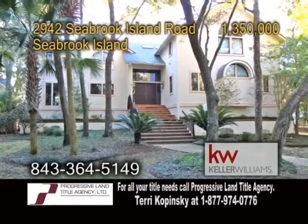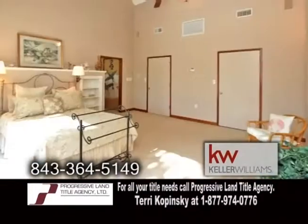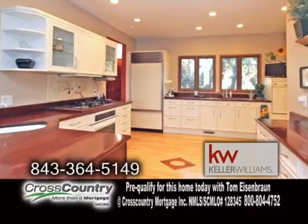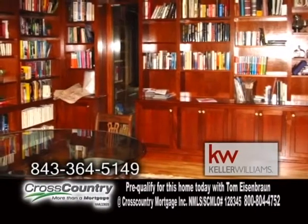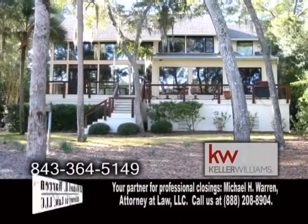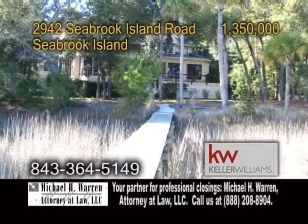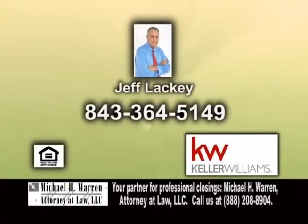A custom-built home in Seabrook Island. This unique 4,400-square-foot home offers four bedrooms and three baths. The kitchen has plenty of German-designed cabinets, a huge walk-in pantry, and all appliances are included. The study has built-in bookcases. The formal dining room offers a huge wet bar. The exterior deck extends the full length of the back of the home. There's also a private dock for crabbing, fishing, or watching the dolphins swim. For a private tour, contact Jeff Lackey.